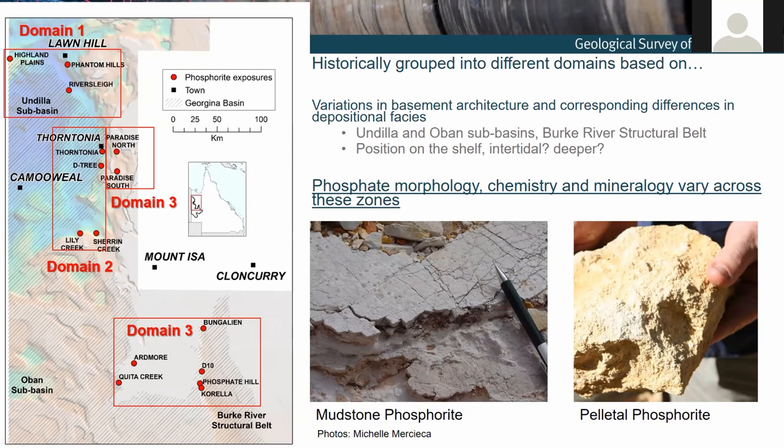Historically these occurrences have been grouped into three domains from north to south, based on differences in the depositional environments of these sediments, which comes back to sub-basinal structures. Factors such as the architecture of the areas and the extent of the marine transgressions throughout time dictated the size and shape of shelf environments. The depositional environments, the development of a carbonate platform or not, and the depth and energy of the environments all influenced differences across these domains.